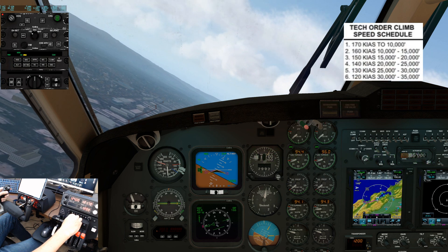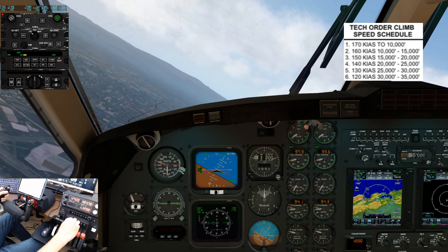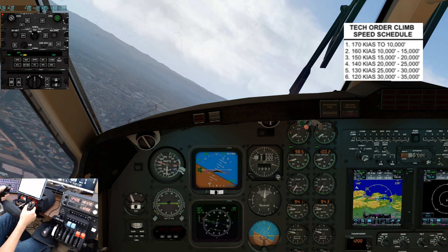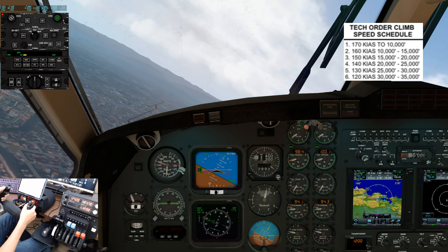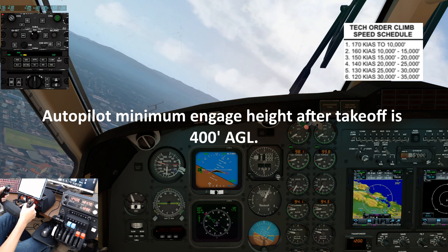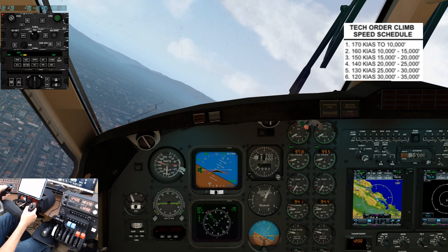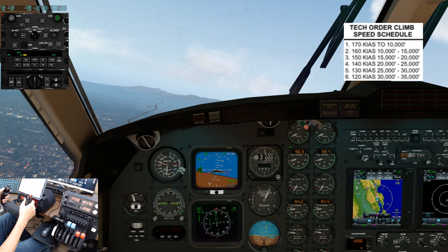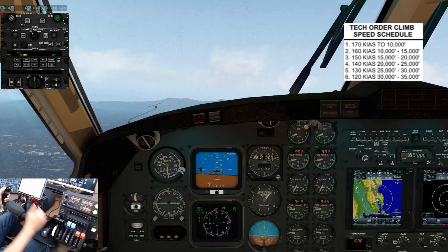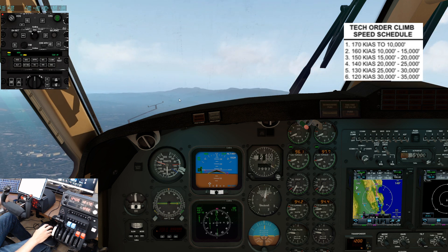At 1000 feet above ground level, reduce the prop RPM to 1600. As you reduce the prop RPM, keep an eye on the torque as it will rise and possibly over-torque your engines. No lower than 1500 feet above ground level and workload permitting, complete the after takeoff checklist.